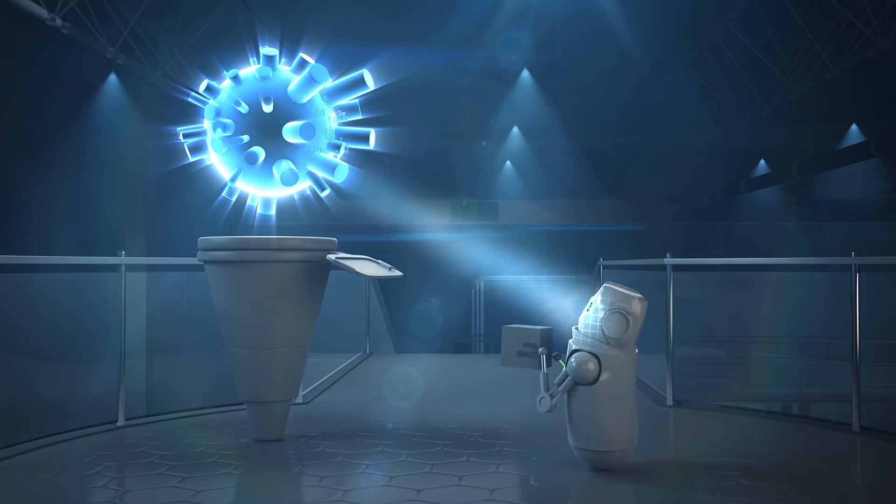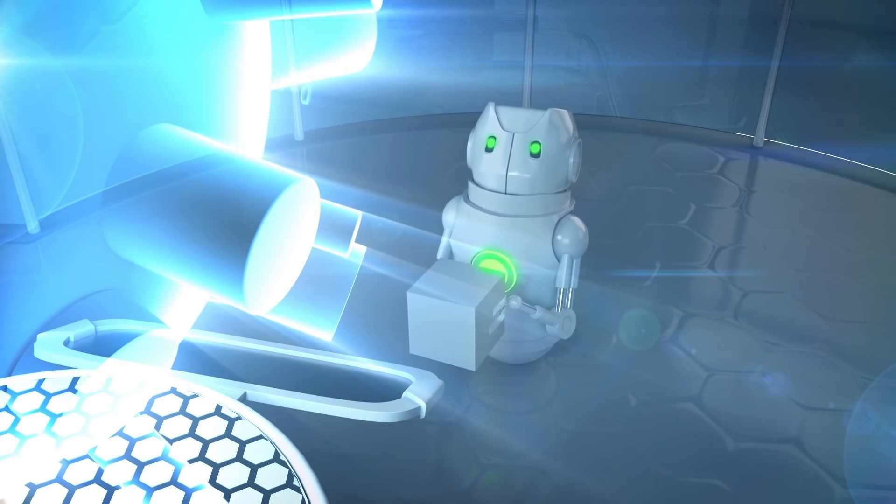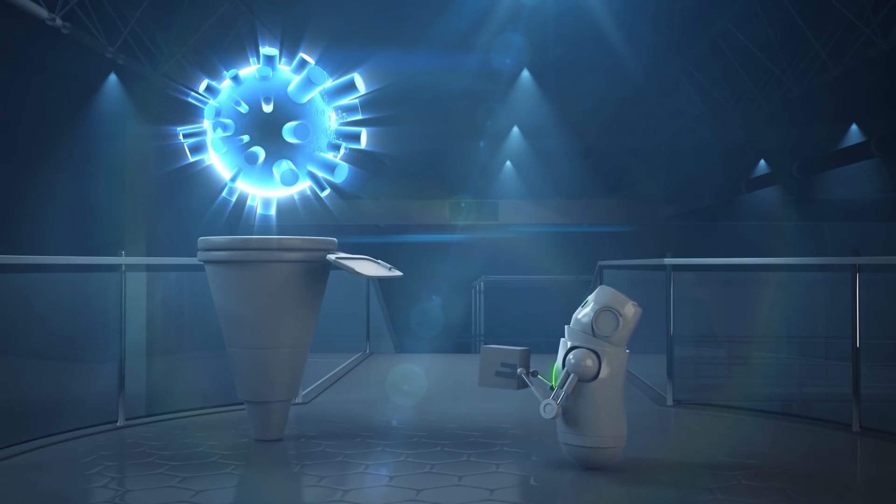Unidentified robot, state your purpose. Are you the one who's been pushing my buttons today? You're not supposed to be here. What's this? There's no planned maintenance or equipment deliveries today. Let me double check.